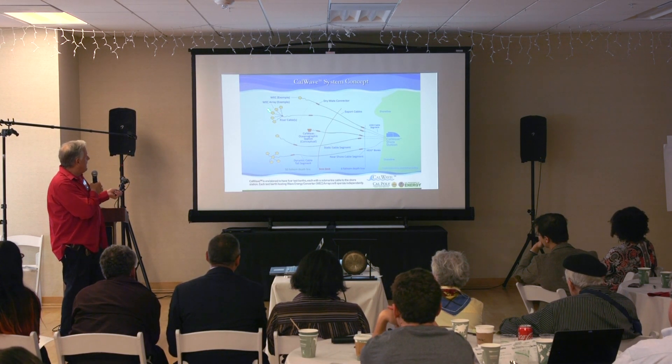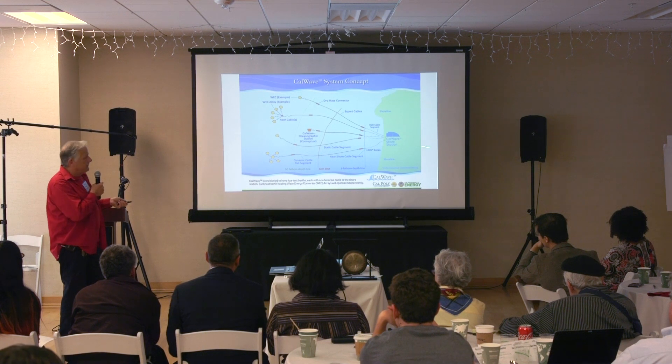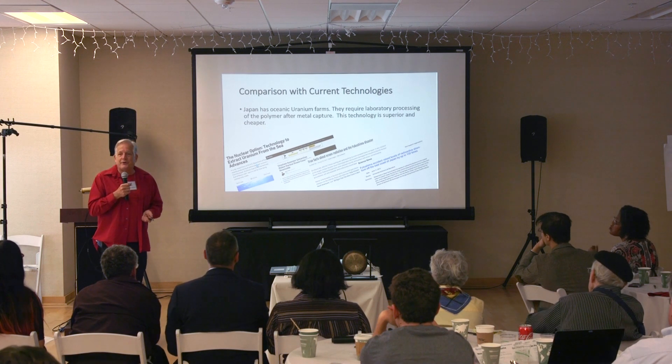Cal Wave is an example of people who have looked at energy collection systems in the ocean, and they would be one of our consulting partners. Let me stop here, thank the team, and open it up for questions.